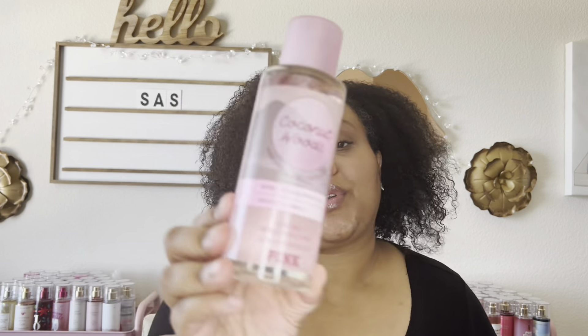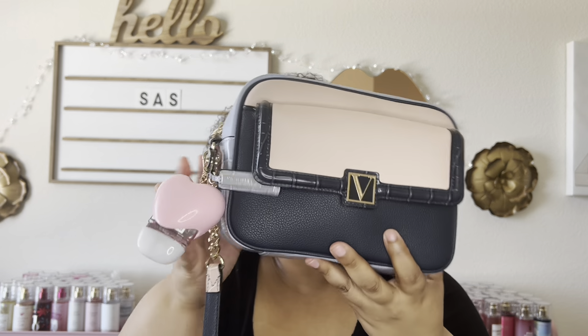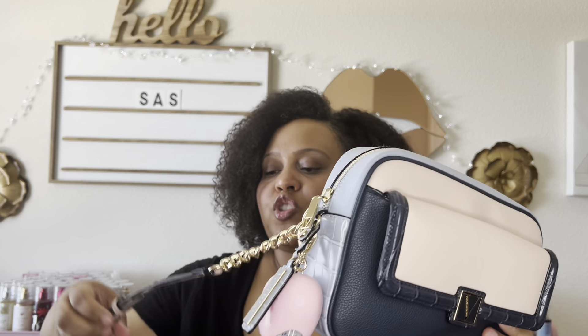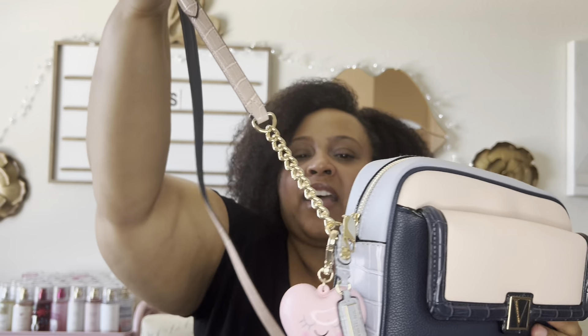My love from Victoria's Secret Pink this year for the sale is Coconut Woods. I already have a little dent in this — it's so good, and I went and got another one. It's a sandalwood coconut, tropical scent, but it doesn't smell like your average coconut, and that's why I love it. It doesn't hurt that it's in pretty pink packaging. Another favorite is the handbag I've been carrying from Victoria's Secret. I love the color-blocking, the pocket where I can put my phone easily, the strap, and the pink detail.